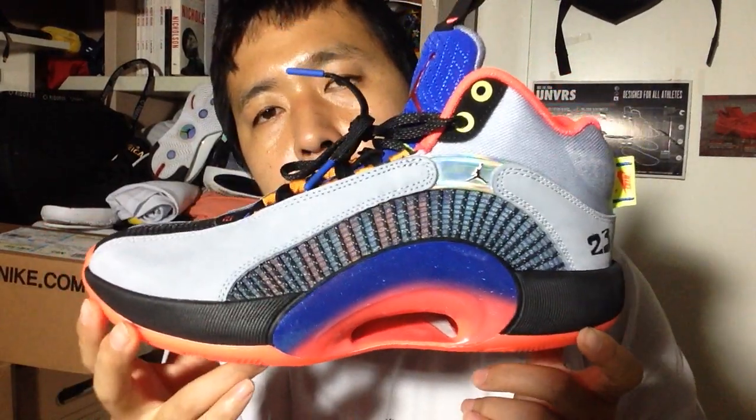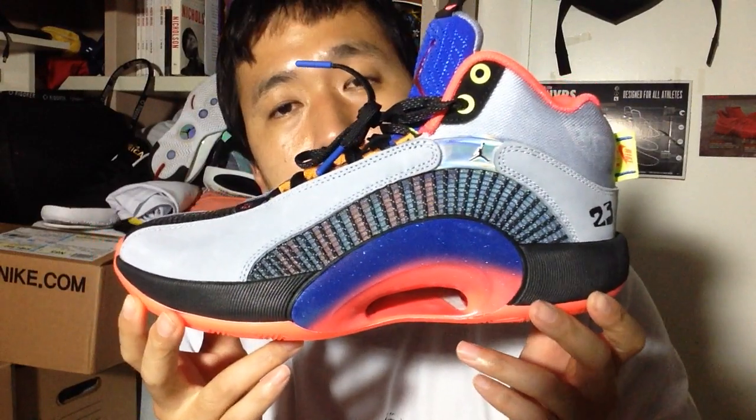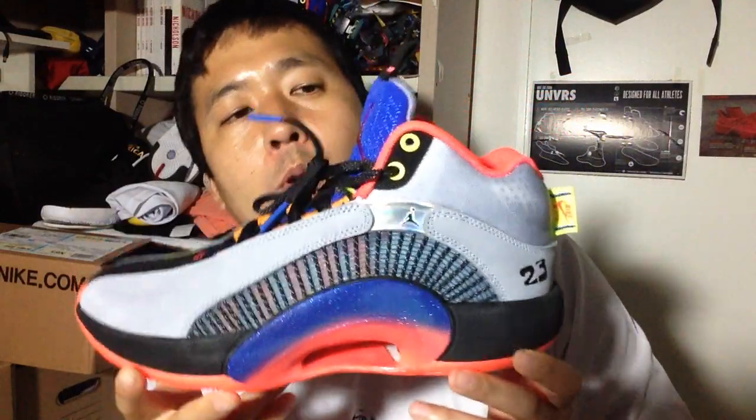Hi, this is Chewy with a review of the much-anticipated Jordan 35. They're already out, but Jason Tatum and some of the faces of the Jordan main signature flagship models are still wearing 34s. I wonder why.